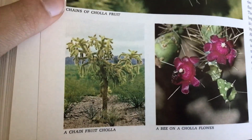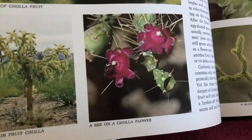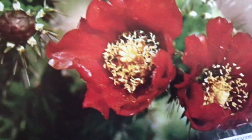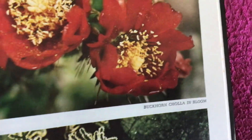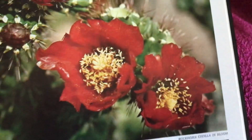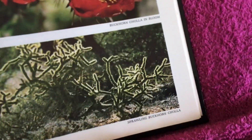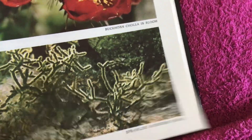Teddy bear cholla under a noonday sun. Chains of cholla fruit. A chain fruit cholla. A bee on a cholla flower. Buckhorn cholla in bloom. A buckhorn branch. Sprawling buckhorn cholla.